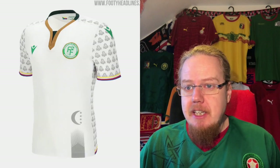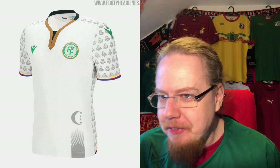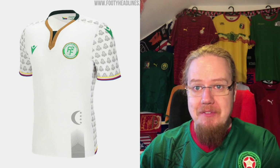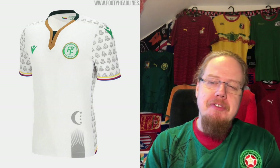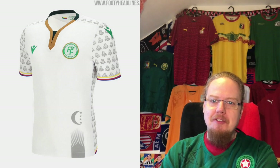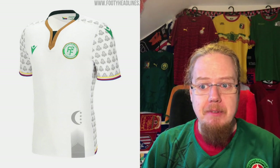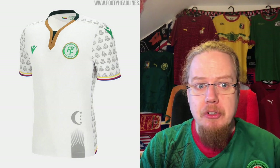The away jersey basically takes out all the green. I really like the flowery sleeves, though I have the same issue with the shoulder patch. It's a very similar design overall, but we see a little more of the pattern. It's decent and holds a lot of interest. If there were more green I'd rate it higher, but I'm going seven here as well.